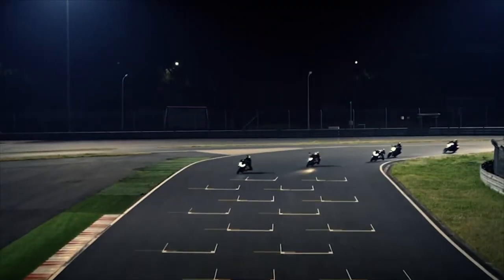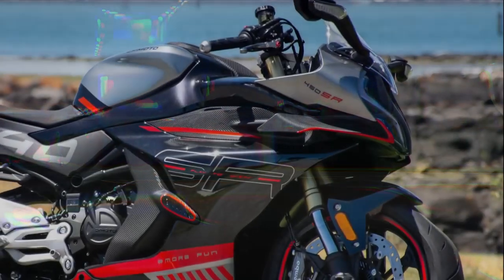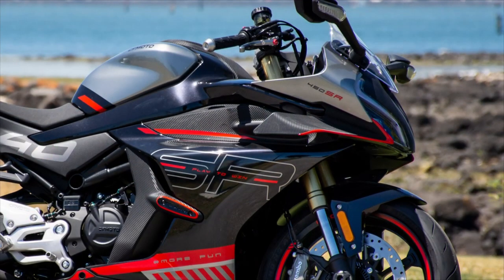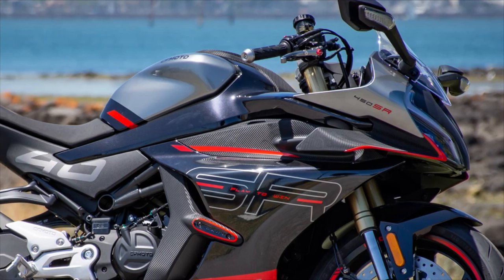A 5-inch TFT is thoroughly modern and includes connectivity with the CFMoto Ride app, which allows navigation, track lap times, ride history, software updates, movement sensors and vehicle location. Refreshing not to see features locked away behind a paywall too.